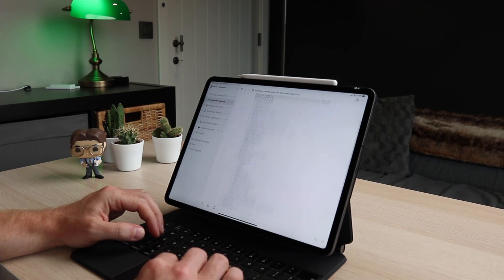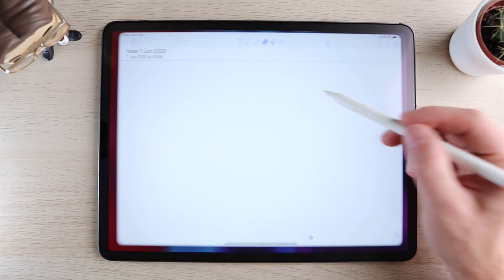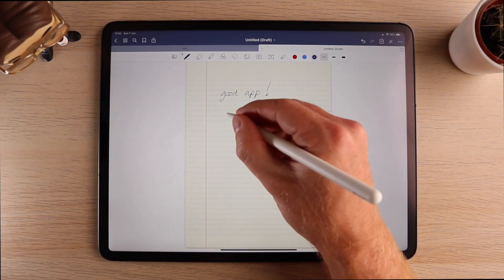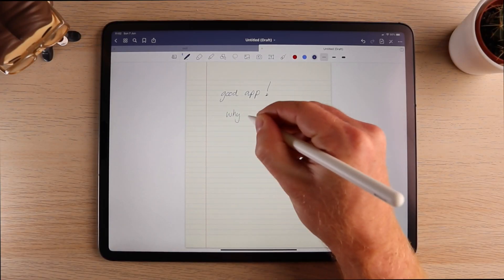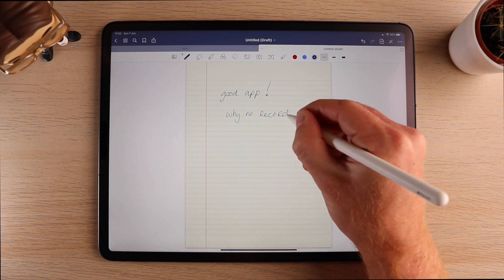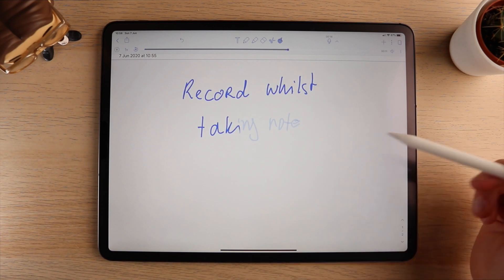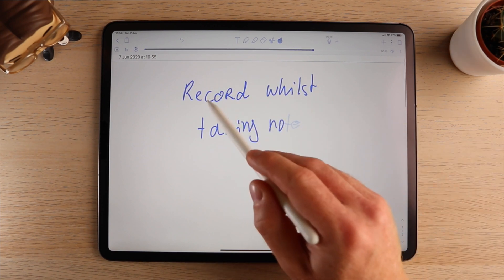I know there are tons of newer apps out there like the popular Notion, but Evernote is still a fantastic app that keeps adding functionality. For note-taking, Notability is the way to go for me. I like its main competitor GoodNotes as well, but it won't let you record while you take notes, which is a deal-breaker — I don't always keep up and I want to make sure I don't miss anything. With Notability you can click on any part of the note and it plays whatever was being said at that time.